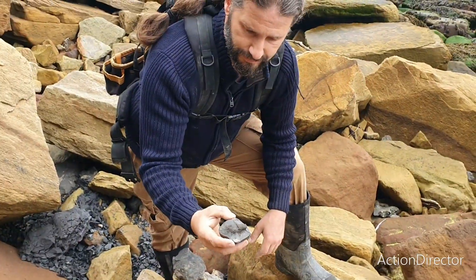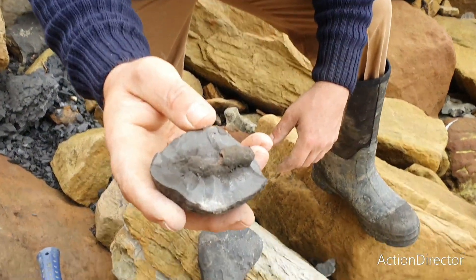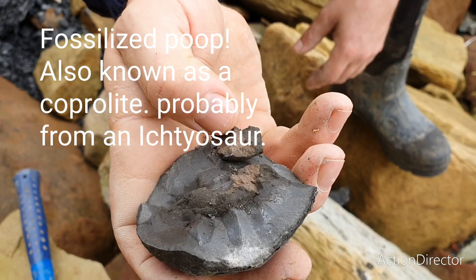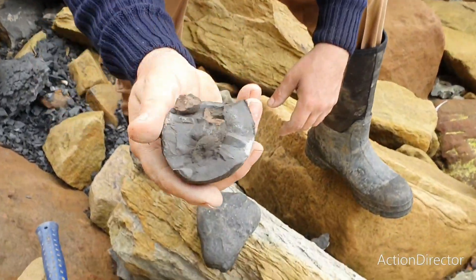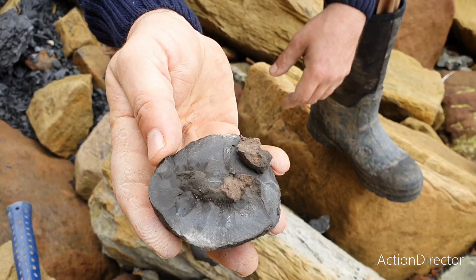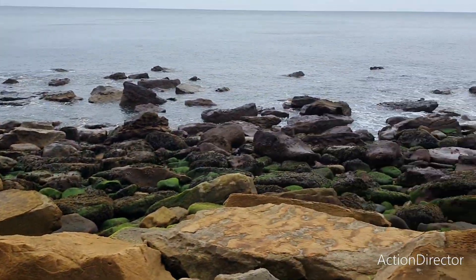Matt's just found something pretty interesting - a 182 million year old fossilized poop. Oh, it's nice and smelly as well! Some ancient sea reptile's last meal. Cool. Let's keep hunting.